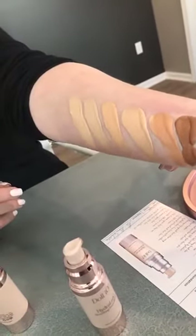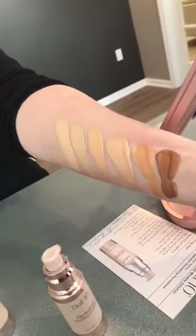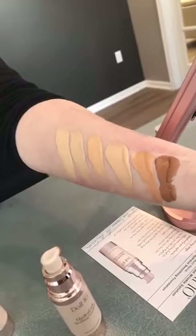We will have a picture on Facebook of the swatches — don't worry. We know shade choice is your biggest concern, so we'll make sure to let you know all the shades. Thank you guys, we're so excited!